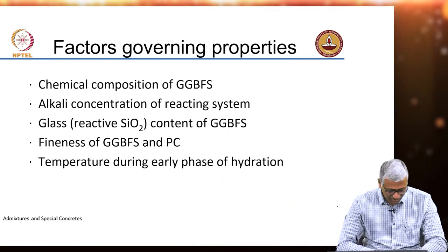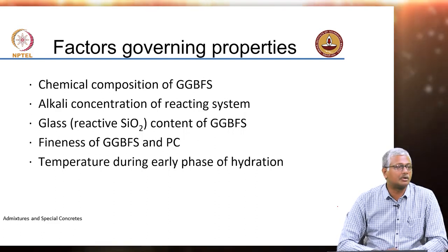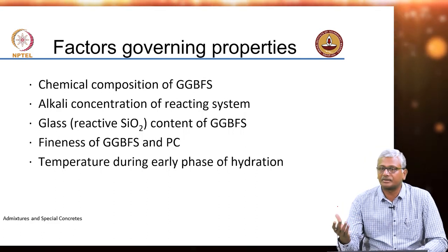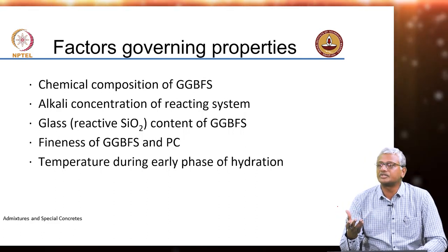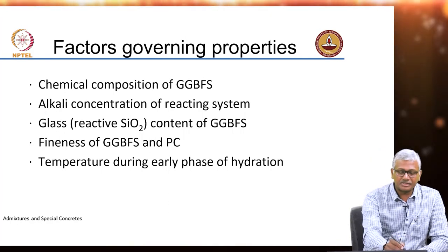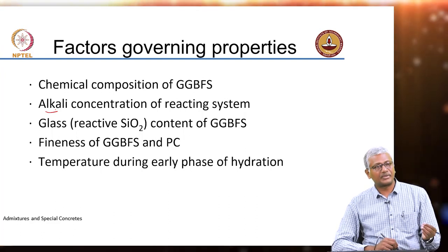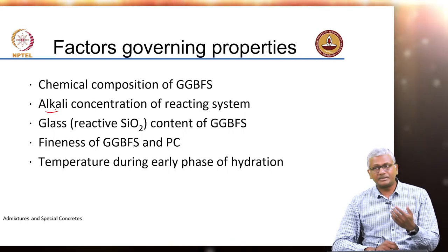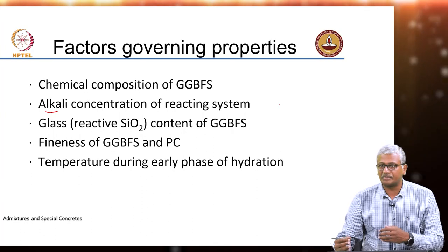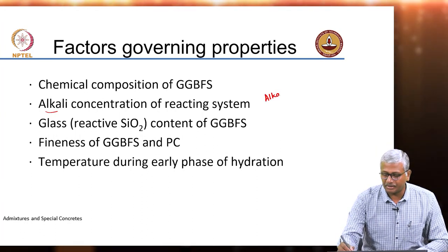Generally slag performance will be affected by many factors. One is obviously the chemical composition — how much is the calcium content, how much is the silica content, and so on. The greater the calcium content, the faster will be the activity of slag. Also important is the alkali concentration of the reacting system, because the alkalis drive the hydraulic reactions of the slag. We call a system with no Portland cement, only slag activated by alkalis, an alkali-activated slag system.